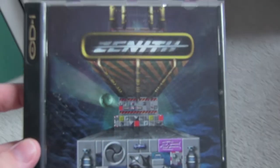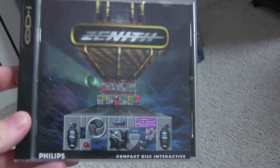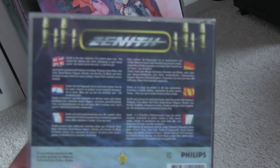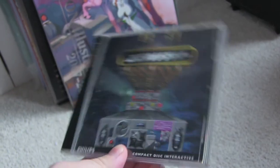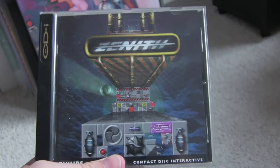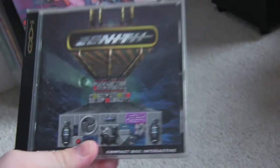So I have two new CD-i pickups this time. First of all, Zenith. I've been really excited about playing this — it's one of those CD-i games considered one of the better ones. It's usually quite expensive, but I got this for a much more affordable price, I think about £18, which is a lot better than the prices I've been looking at.